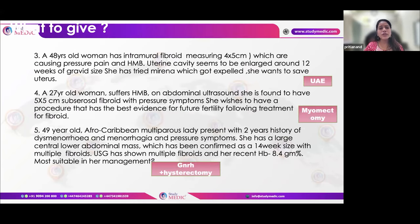A 48-year-old with fibroids, large uterus up to 12 weeks, tried Mirena but it was expelled, and wants to preserve the uterus — this is the best scenario for UAE. A young patient with fibroids and HMB where medical management alone is insufficient for fertility — myomectomy provides the best evidence for future fertility.